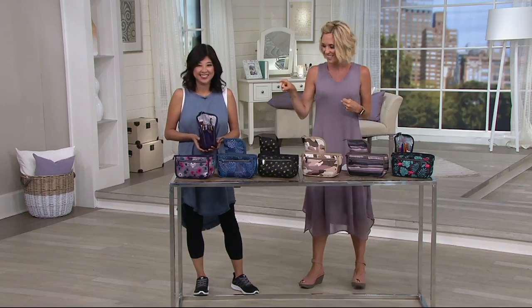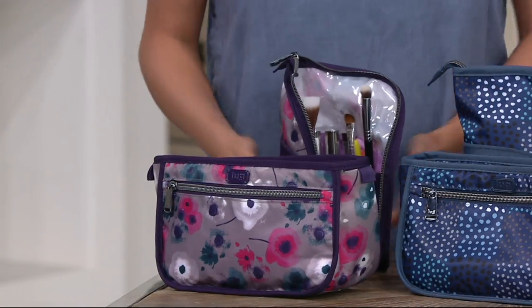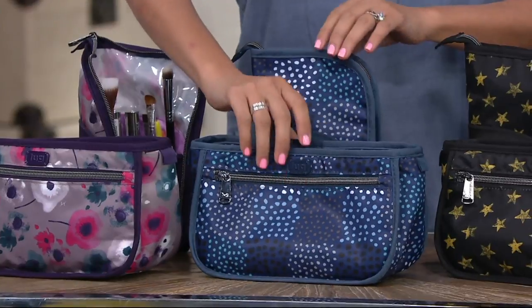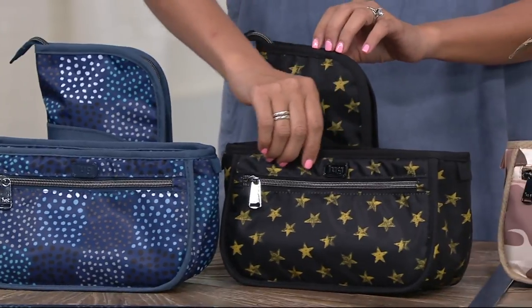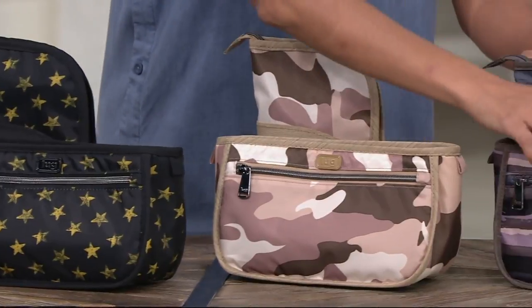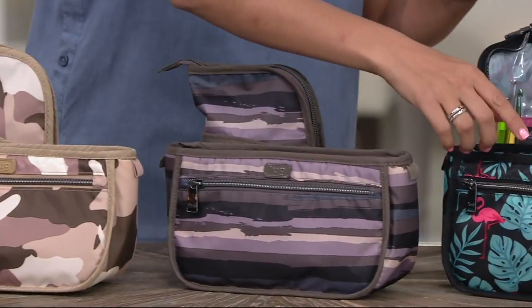Here are your color choices. That set right there is called Watercolor Pearl — Watercolor Pearl with the purple base. It's a brush bag and a cosmetics case. And then this one here is Confetti Blue. Next one is Camo Sand — love that. Painted Pearl, always a fan favorite, a perfect blend of our neutrals.